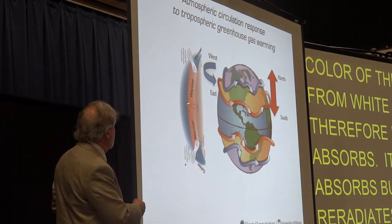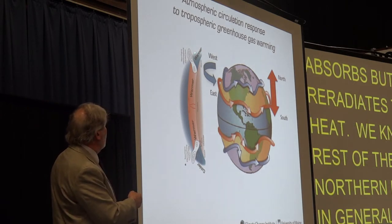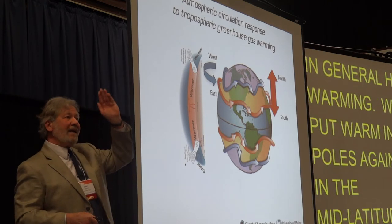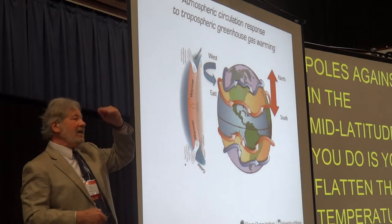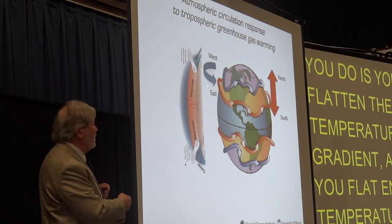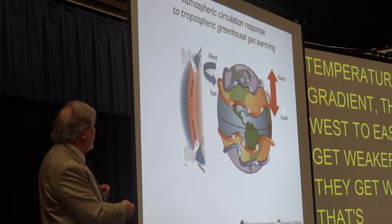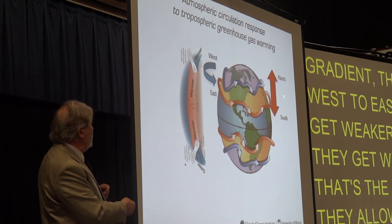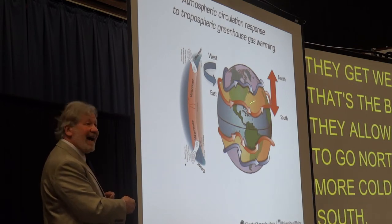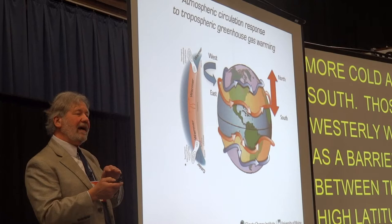We know that the rest of the northern hemisphere in general has been warming. When you put warm in the poles against warm in the mid latitudes, what you do is you flatten the temperature gradient. And when you flatten the temperature gradient, those winds that go from west to east get weaker. As they get weaker, they allow more warm air to go north, and more cold air to go south.